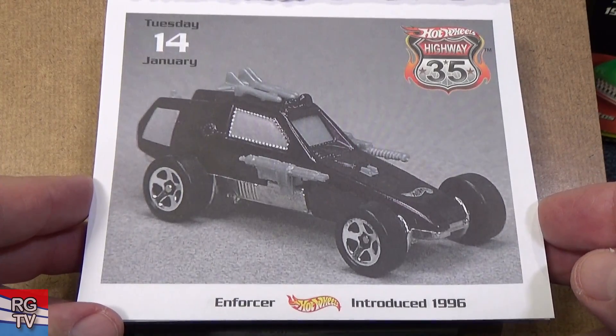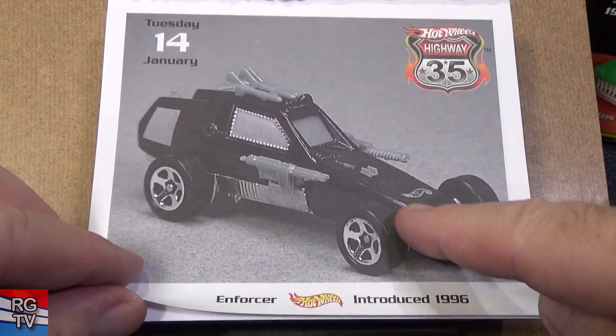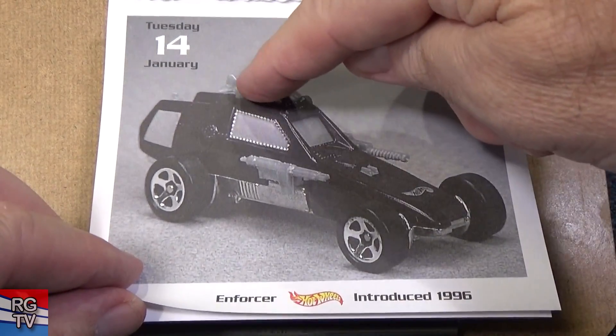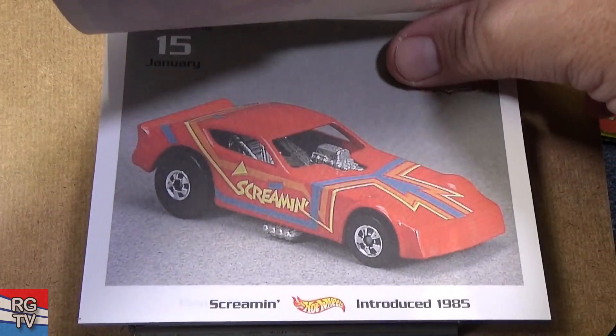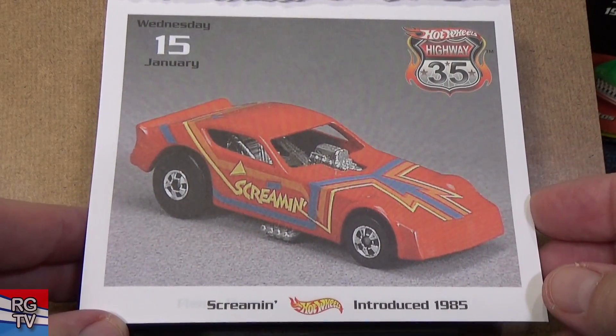Here you have Enforcer, introduced in 1996. They released this a few years ago — I think this part has been changed. Good topic for a casting change video on Mr. Grooves.